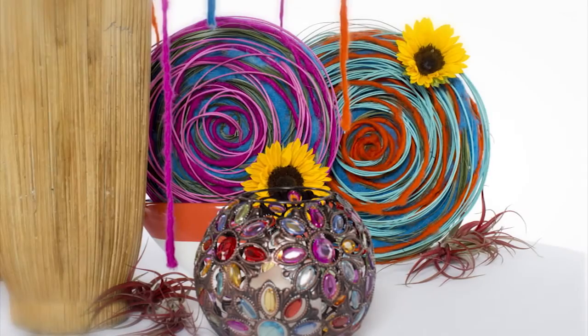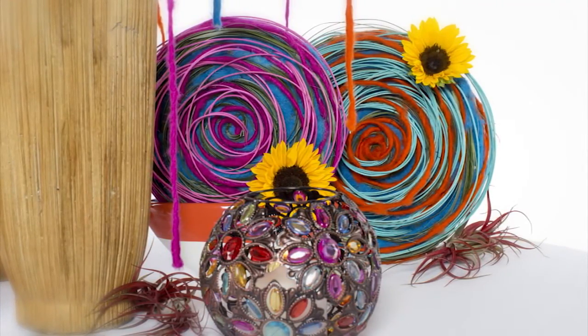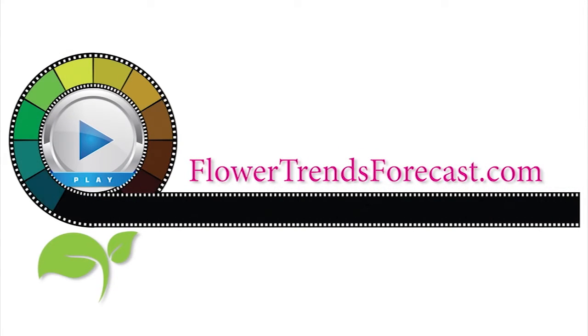Mixed textures of yarn, wood, beads and jute combine with vessels of pottery, wood and rattan to give festival its organic and free-spirited style. Find your IFD distributor at FlowerTrendsForecast.com.